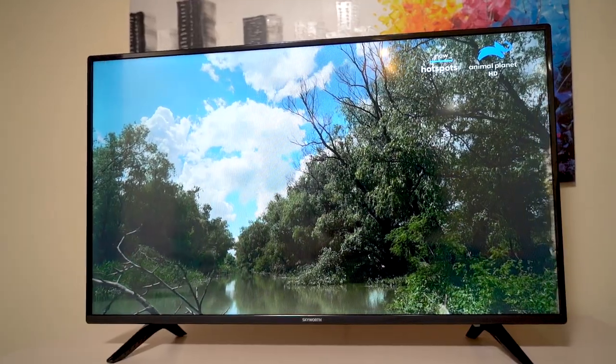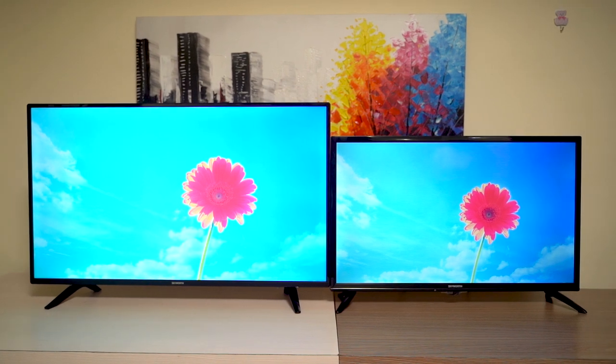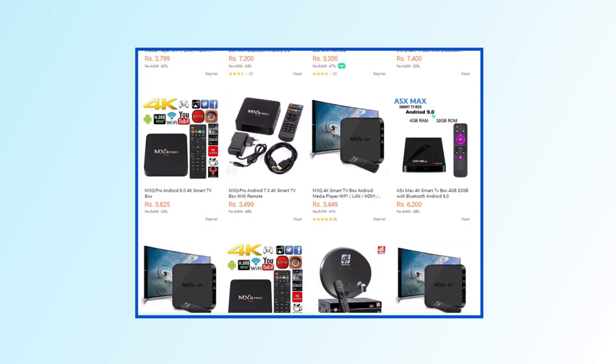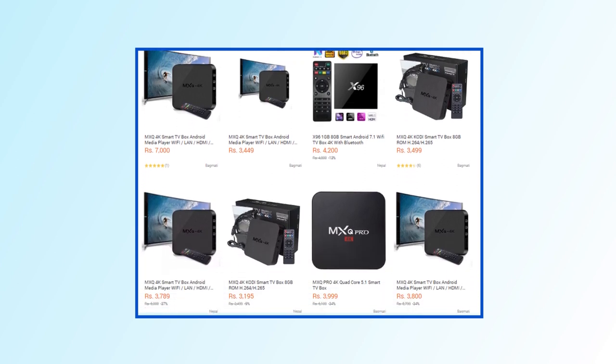Non-smart TVs do not have smart TV features. However, you can add a smart TV box in the future. I have tested a smart TV box, and if you have a non-smart TV box, you might regret it. If you have a budget, I recommend going for a smart TV to save cost in the long run.